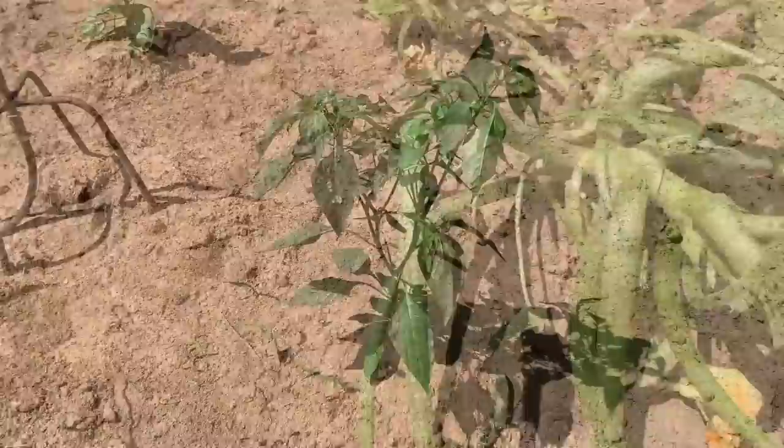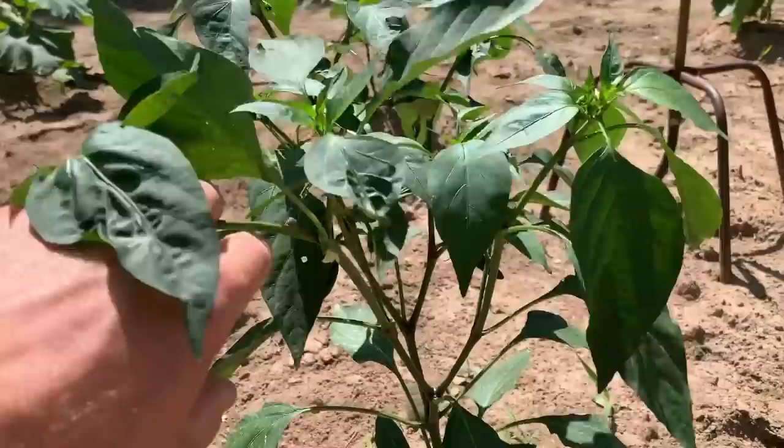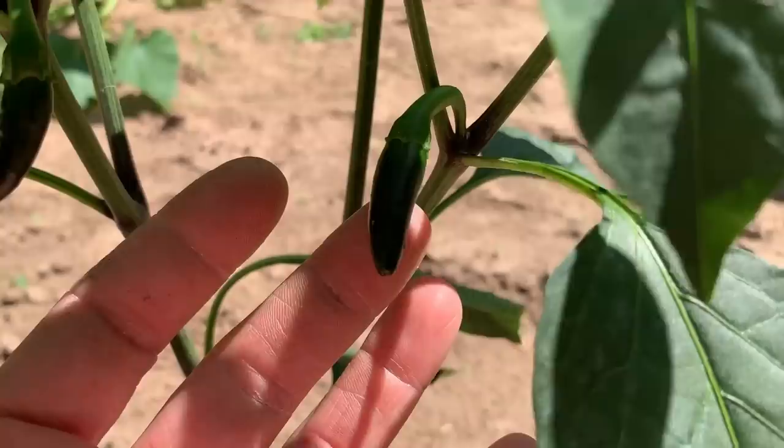The next row I've got some jalapeño peppers planted. We're not huge jalapeño eaters, but my wife likes to cook chili and throws jalapeños in. I've also got a co-worker who enjoys them, so I'll be bringing them to work as well. They are really coming on strong, especially on this one plant — you can see there's one right there, and this plant has actually got several peppers on it and is doing really really well.